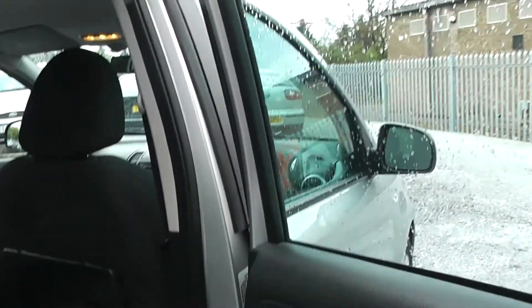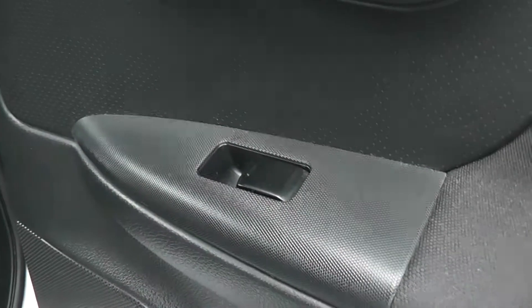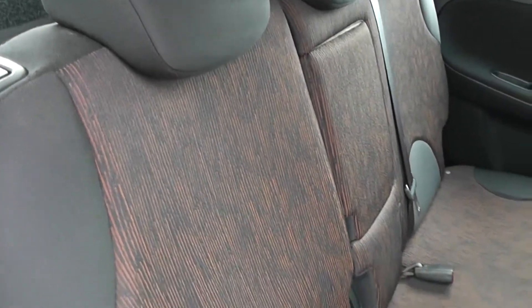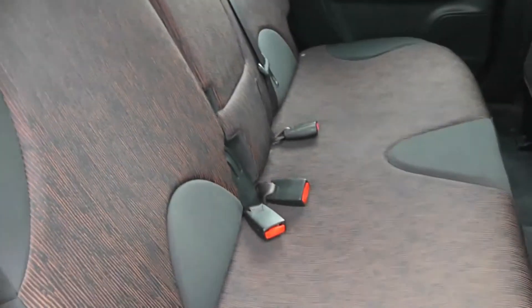Opening the back door to the vehicle, you can see they come with electric windows and audio speakers on both sides. You can see the Note comes with very spacious leg room and head room for all passengers. The seats are finished in black and tiger orange cloth, which you can see here is in very good condition.